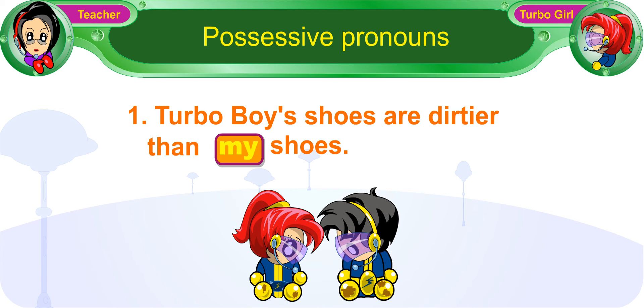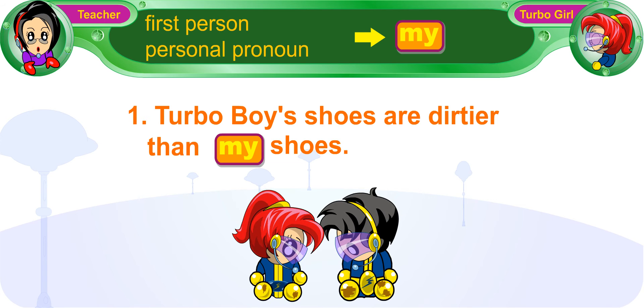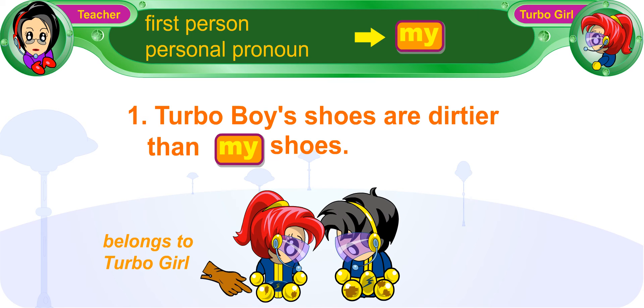In sentence 1, we use the first-person personal pronoun 'my' before the noun 'shoes.' So the shoes belong to the speaker, and that's you, Turbo Girl.